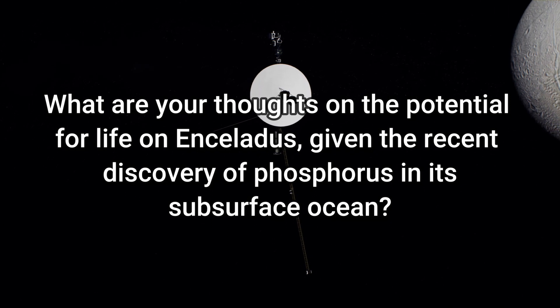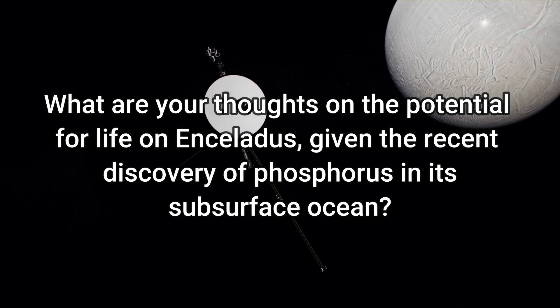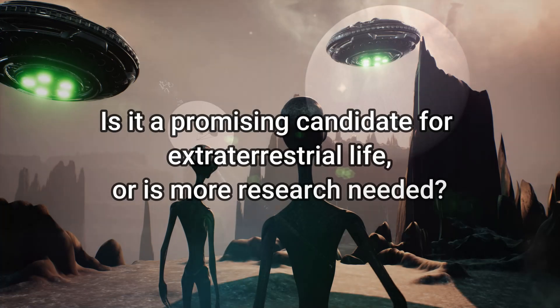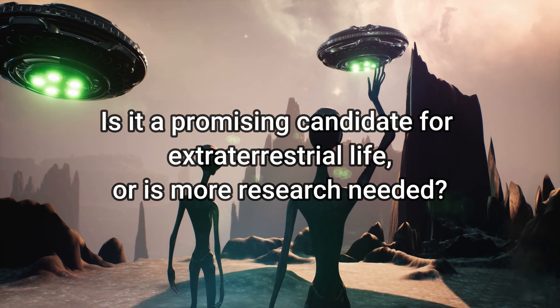What are your thoughts on the potential for life on Enceladus, given the recent discovery of phosphorus in its subsurface ocean? Is it a promising candidate for extraterrestrial life, or is more research needed?